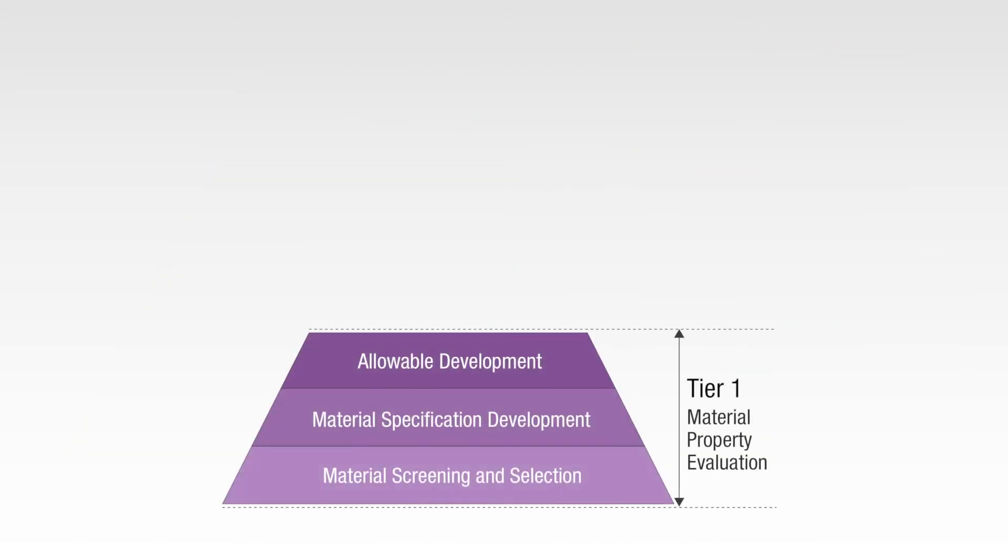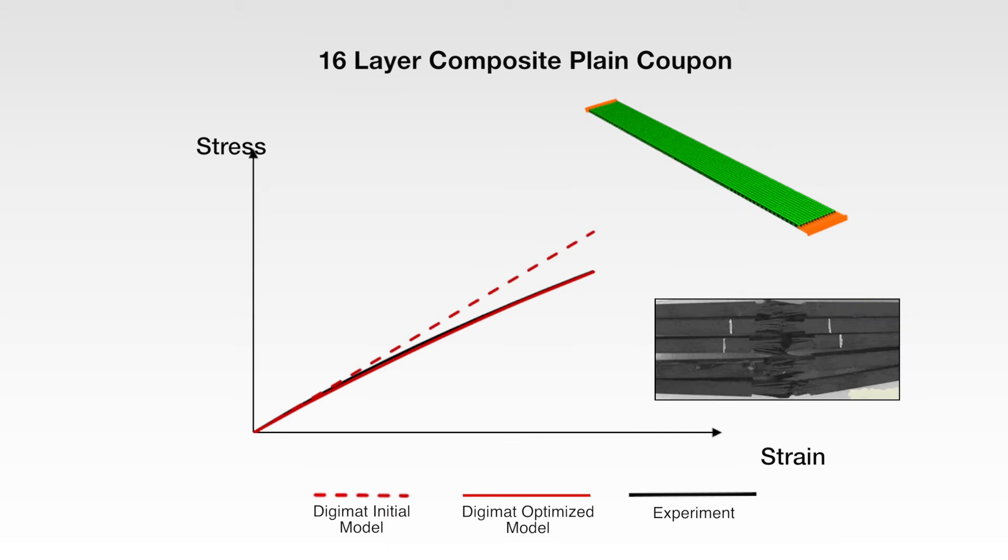Let's begin with Tier 1, the material and coupon level testing, with an example by Xtreme Engineering. The results shown here demonstrate how material models based on composite theory can deviate from the real test behavior. Once the initial Digimat material model was modified by considering the underlying micromechanical behavior of the fibers and the plies, the results match the test results so well it's difficult to see the difference in the chart, as the lines overlap nearly perfectly.